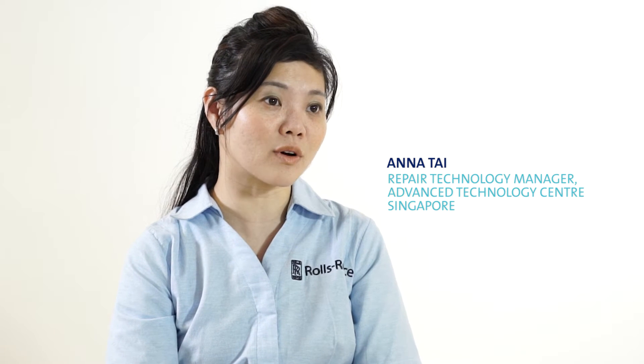My name is Anna Tsai. I work in the Advanced Technology Centre in Rolls-Royce. I've been working in the aerospace industry for nine years now, and now I work as a repair technology manager.